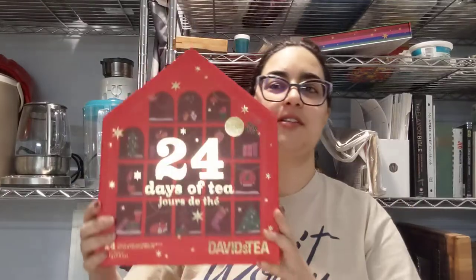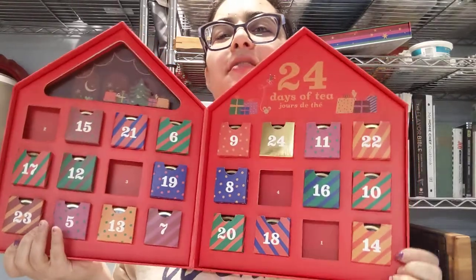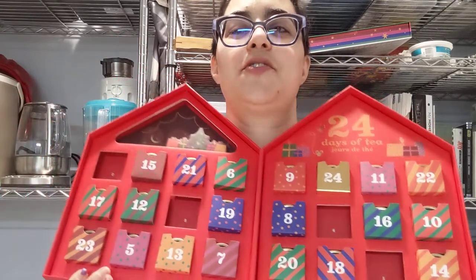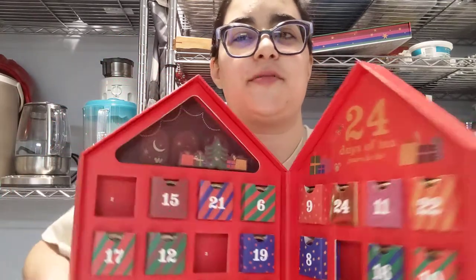So this is the David's Tea 24 Days of Tea, non-caffeinated, magnetic closure — feels like a magnetic closure. Lots of little cardboard boxes. We're on Day 5, so let's pop that out.